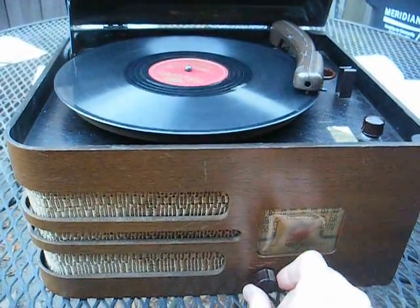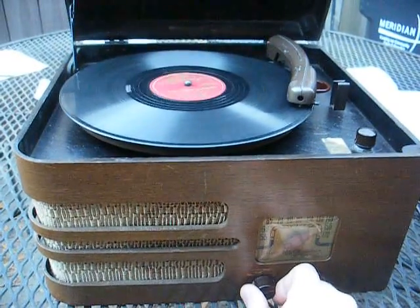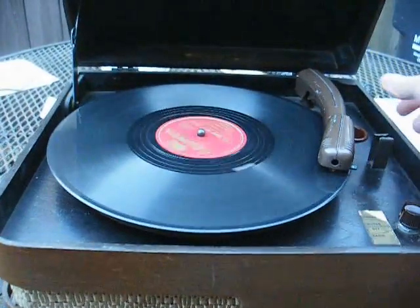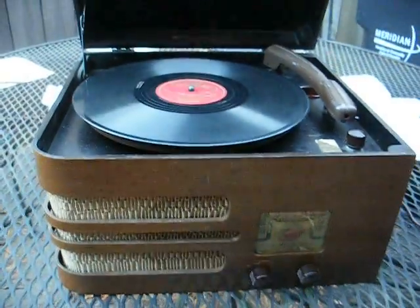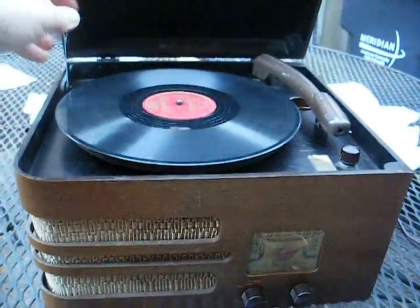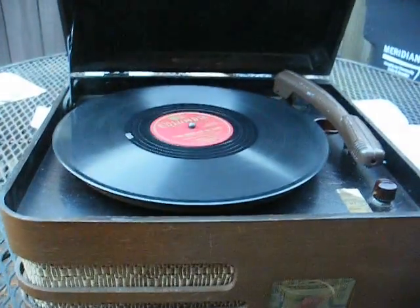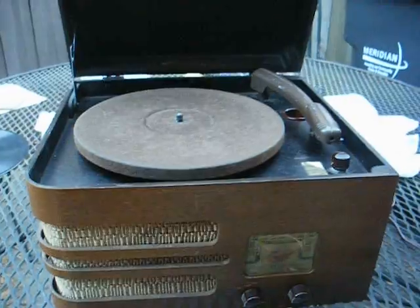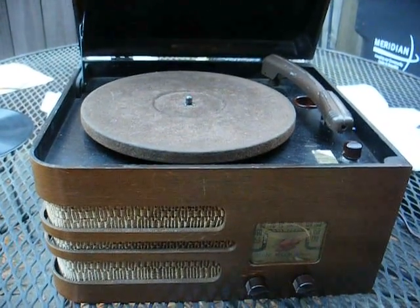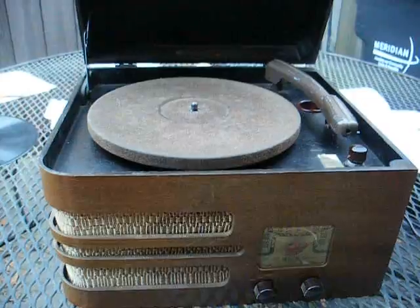I don't have the volume cranked wide open like I had to do on the Crosley. Granted, this is only AM and 78 RPM because that's all they had back then — well, they had FM, but it wasn't very common. What I'm saying is this vintage stuff, most of the time, is built a heck of a lot better than this newer crap, and it's designed to be serviced.